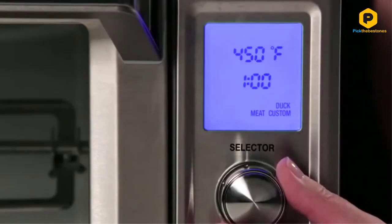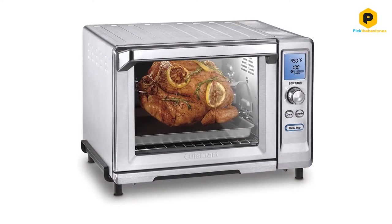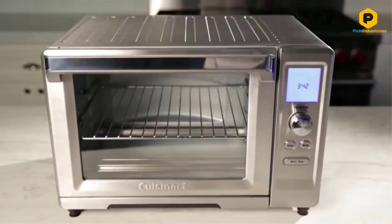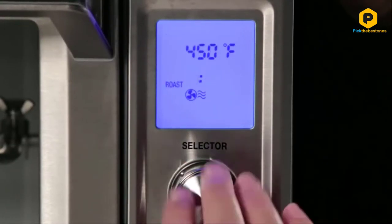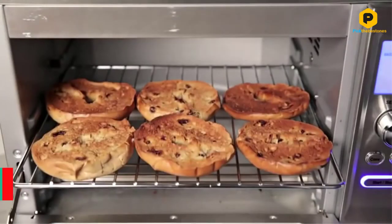warm, bake, broil, roast, and a pizza setting, rotisserie presets for chicken, duck, other meats, and a custom setting, a reheating function for leftovers, and a defrost function. As a convection oven it also has even heating throughout the interior, properly cooking any food you put into it without leaving any cold spots like some toaster ovens might.